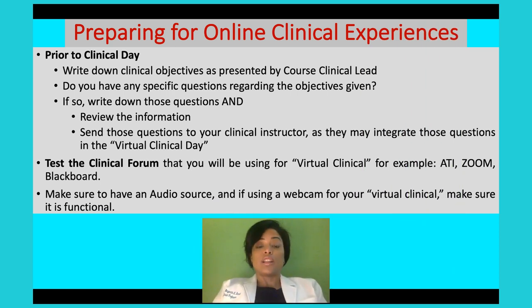How do we prepare for an online clinical experience? Just like you would do with any clinical day. You want to make sure that before your clinical starts, you write down all of your clinical objectives as presented by your course clinical lead. Take these objectives and ask yourself if you have any questions about them. Depending on what clinical setting you are in — mental health or med-surg — write down some questions that pertain to these objectives.